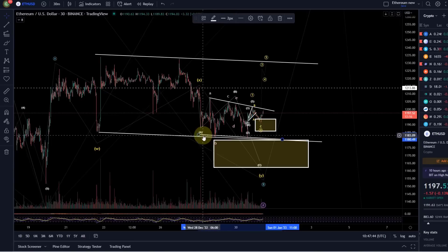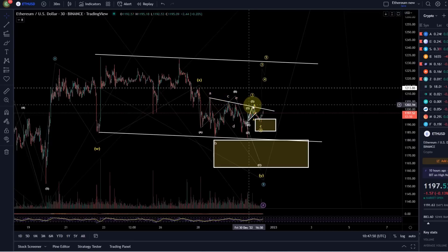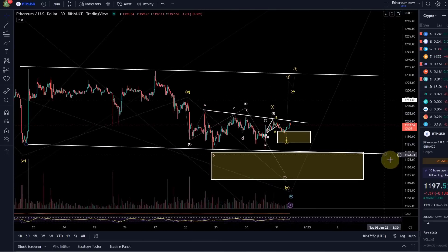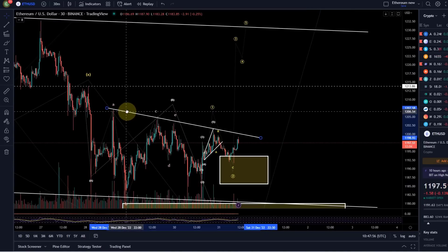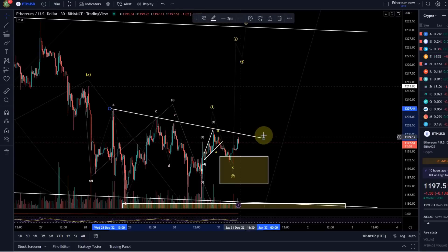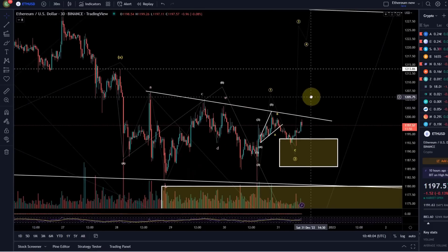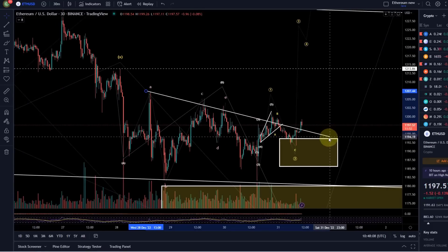Down here we've got our trend line. You don't need that one because we've got the large trend line with three touch points, but up here we certainly also have four touch points now. We might get a fifth one. I just wanted to make you aware of this resistance here. It's hard to define it super accurately because the question is always with these trend lines: do you use the wicks or not?